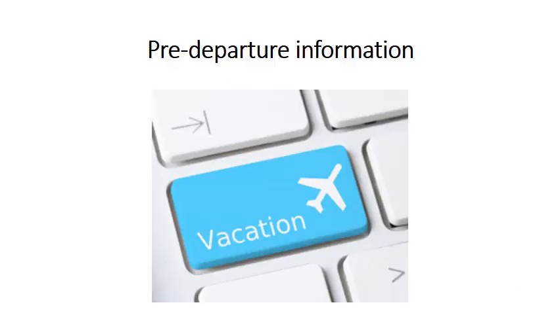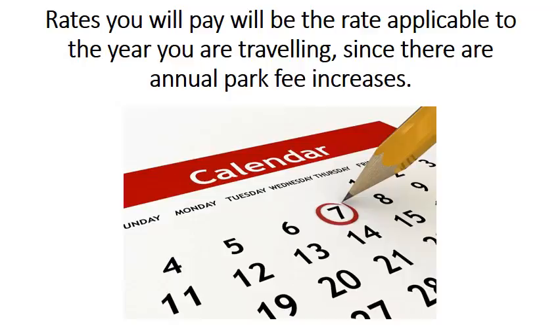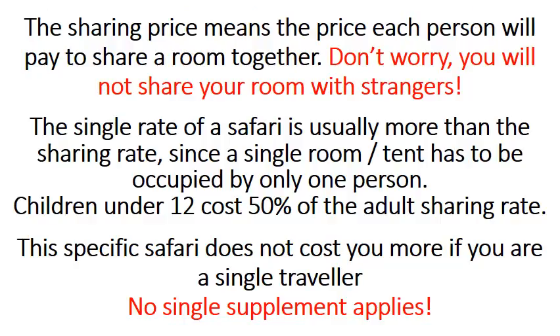Rates you will pay will be the rate applicable to the year you are travelling, since there are annual park fee increases. The sharing price means the price each person will pay to share a room together — you will not share your room with strangers. The single rate of a safari is usually more than the sharing rate since a single room or tent has to be occupied by only one person. Children under 12 cost 50% of the adult sharing rate. In this case, the safari does not cost you more if you are a single traveller, so no single supplement applies.